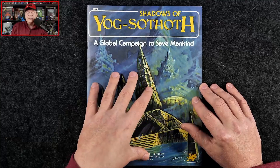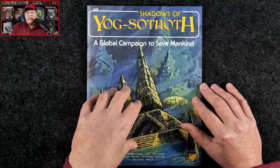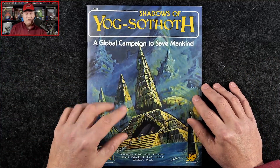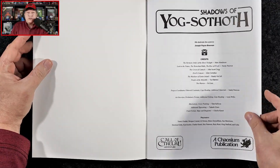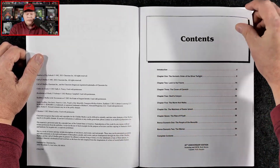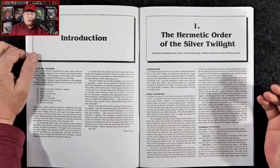Funny enough, there are seven chapters to this campaign, and they entail about 56 pages, so there is a lot packed inside. Over the years, Shadows of Yog-Sothoth has gotten a bad rap, and there are some critiques that I completely agree with, and some that I don't really.